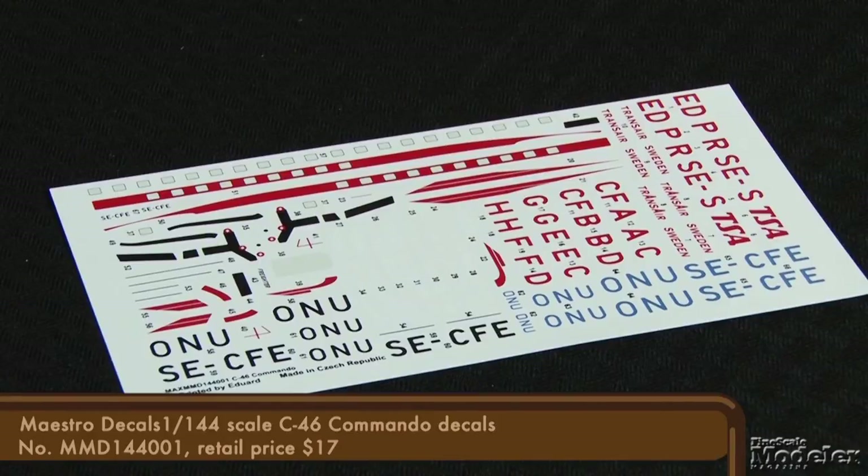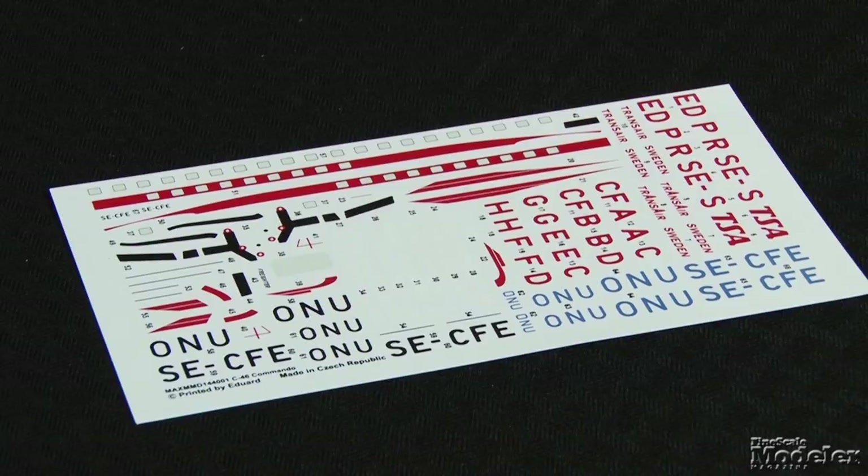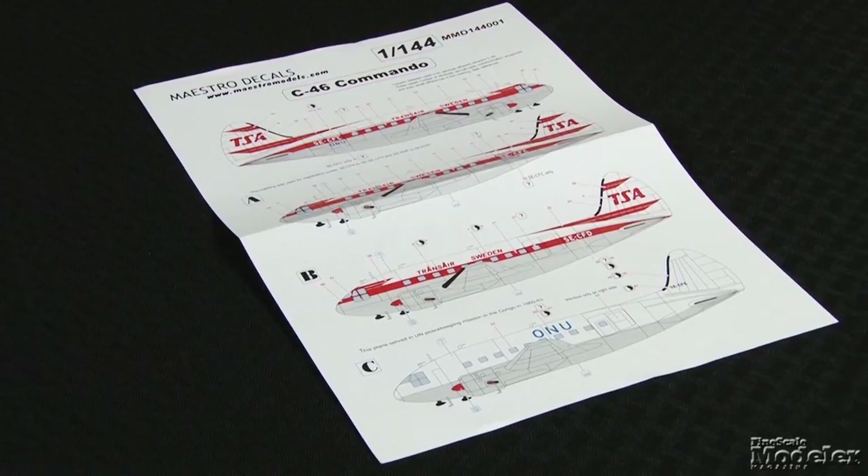Great addition for the numerous 1/72nd scale Vampires out there. The last sheet holds special appeal to this airliner modeler. Maestro Decal's first sheet provides three marking options for 1/144th scale Swedish C-46s. It includes two liveries for charter airline Transair Sweden and one for a transport used during peacekeeping operations in the Congo in the early 1960s. Great options for Platt's terrific small-scale Commando.